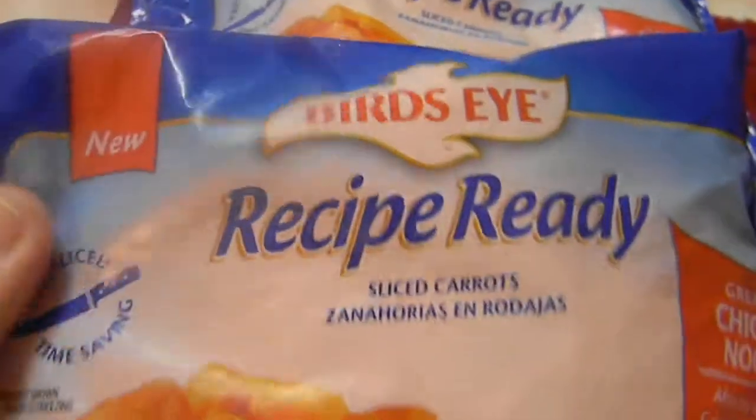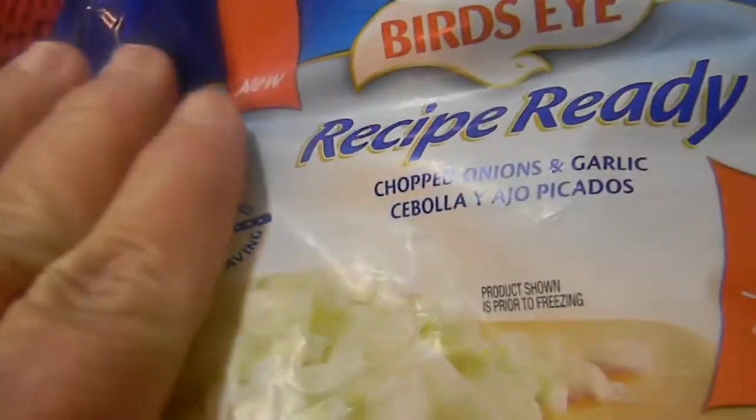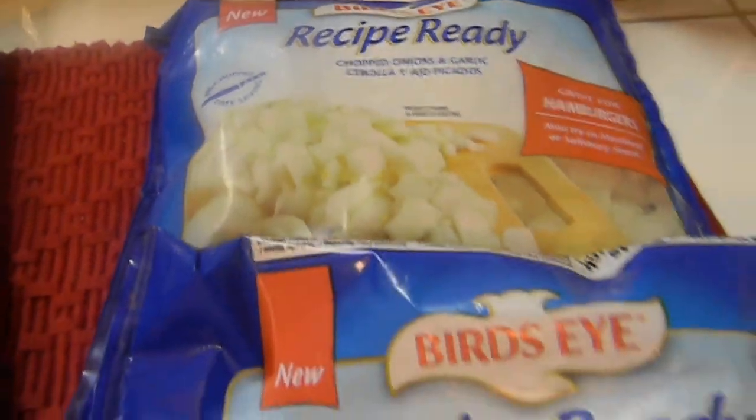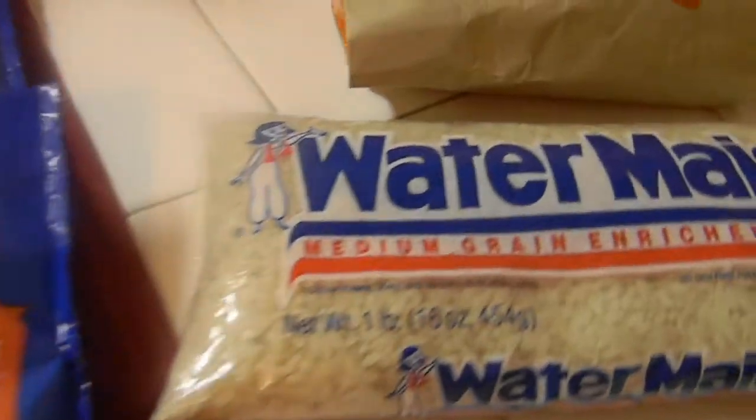I got the carrots - these are good to put into stews and things like that. And then I got the onions - well, these are onion and garlic, and these would be good in stews or anything else that you need. And then here we go to some rice.